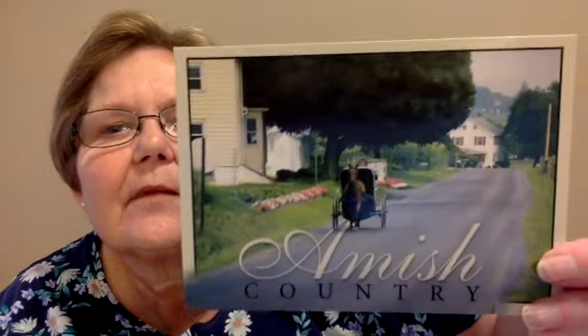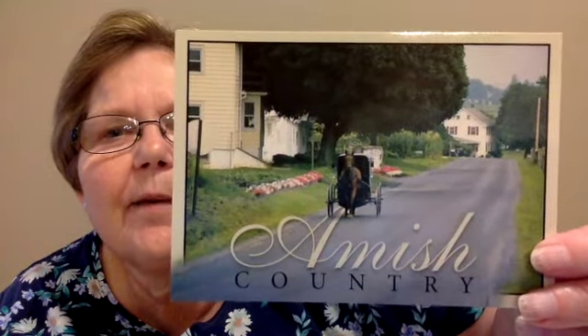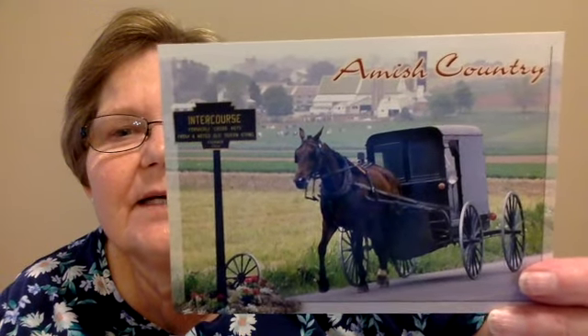Then we have a neat one from Amish Country in Pennsylvania. I've been there once — I'd like to go back. And then the last card is another one from Amish Country, a close-up of one of the buggies, as they call them.